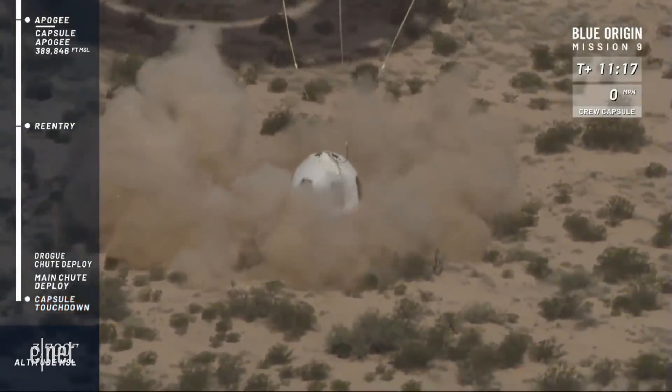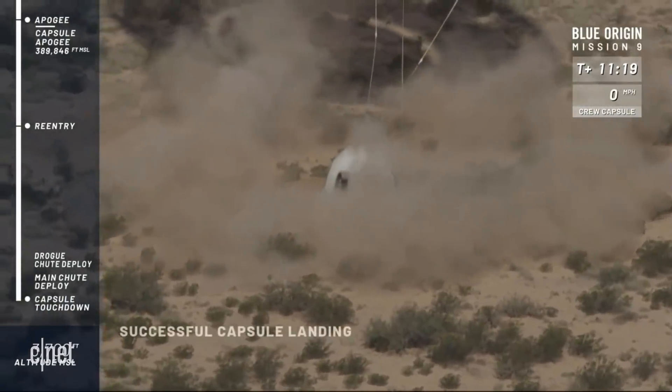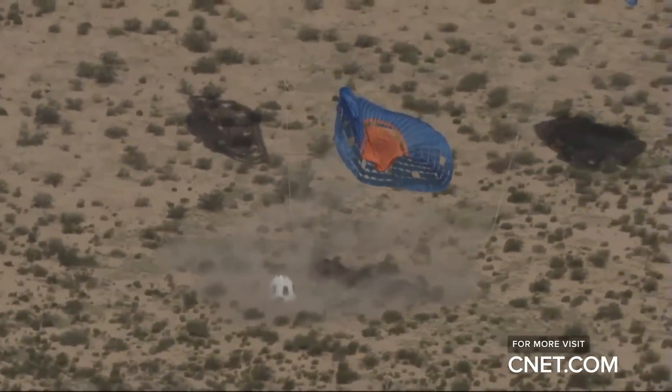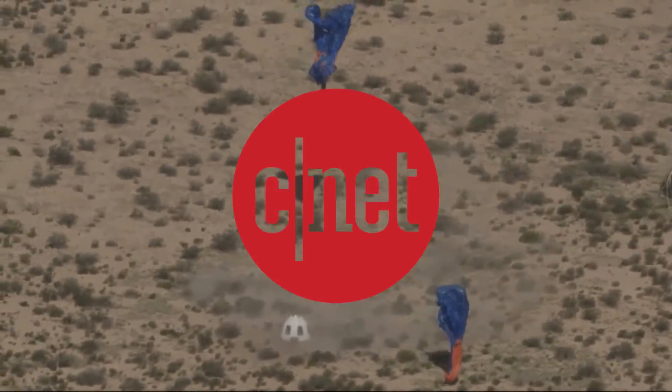And touchdown! Absolutely beautiful — welcome home, New Shepard. What a test today!